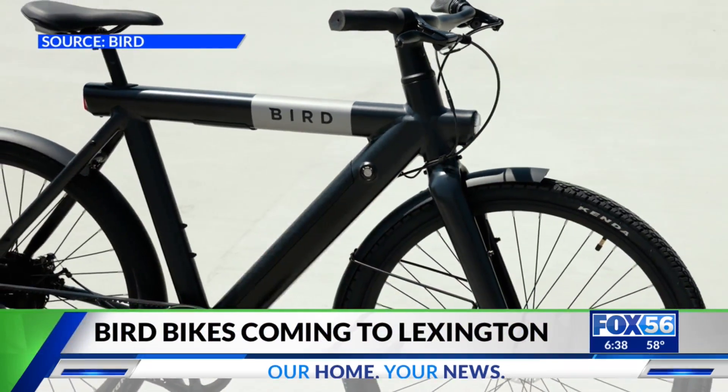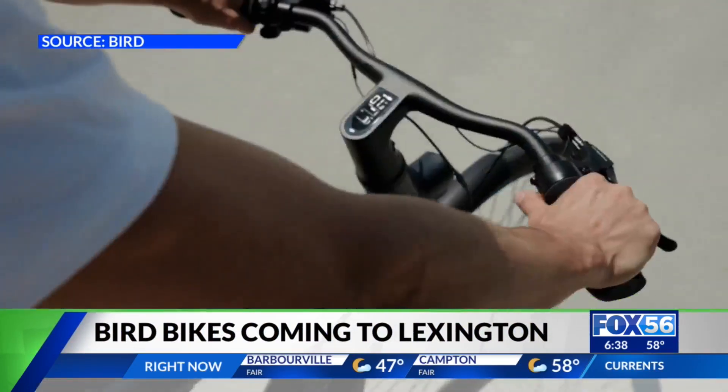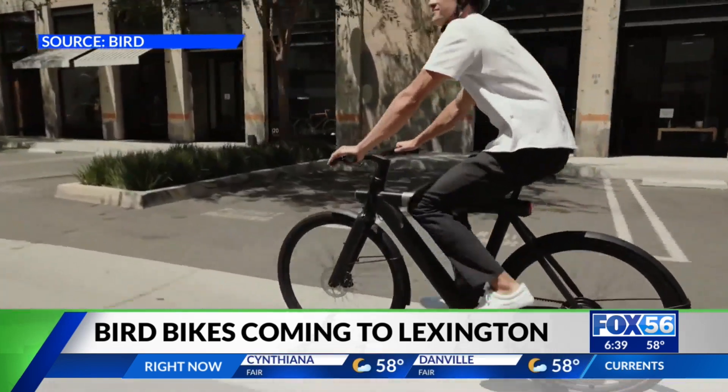There will soon be a new way to make your way across Lexington. So-called Bird Bikes will start showing up in the city and on UK's campus. They're electric bikes with electric motors to help with pedaling and have head and tail lights.